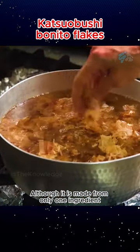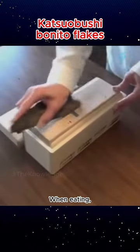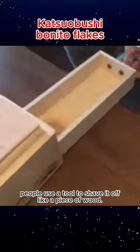Although it is made from only one ingredient and is incredibly hard, Bonito Flakes are a very nutritious food. When eating, people use a tool to shave it off like a piece of wood.